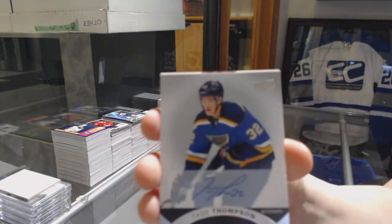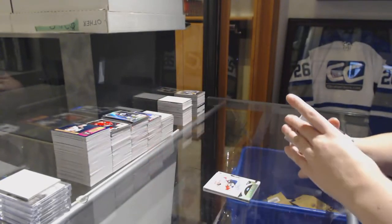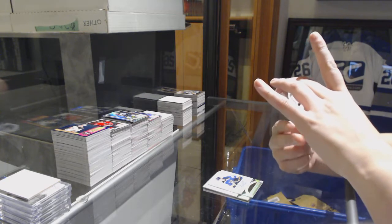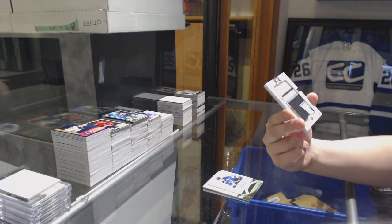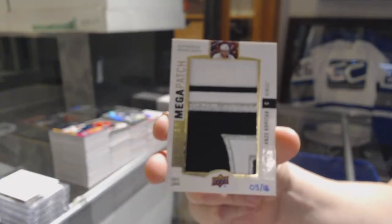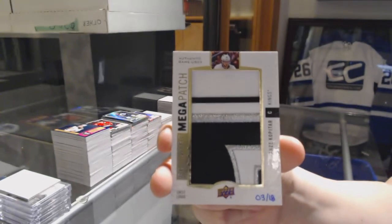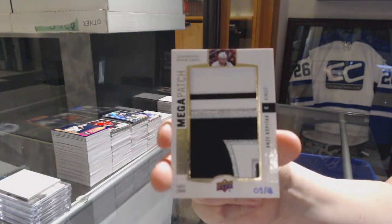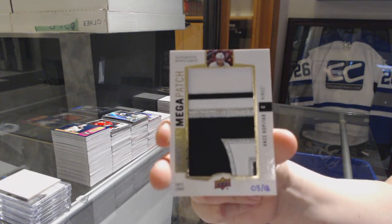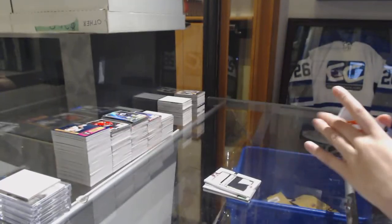Rookie Auto of Tage Thompson for the St. Louis Blues. We've got a chest logo numbered 18/99 for the LA Kings, Andre Kopitar. Andre Kopitar for the Kings and a jersey of Samuel Morin for the Flyers.